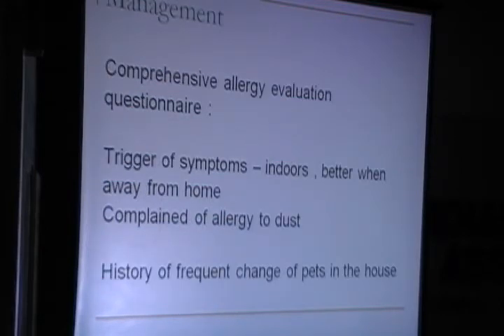When I did that history, I found that she was worse indoors but better when she was away from home. She complained of allergy to dust in the house and also gave a history of frequent change of pets.